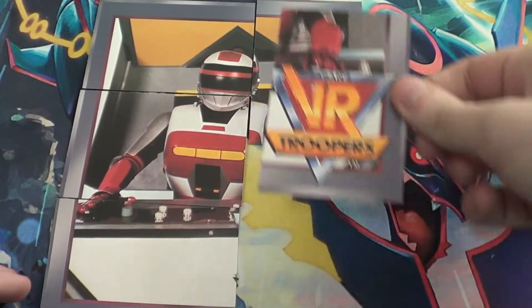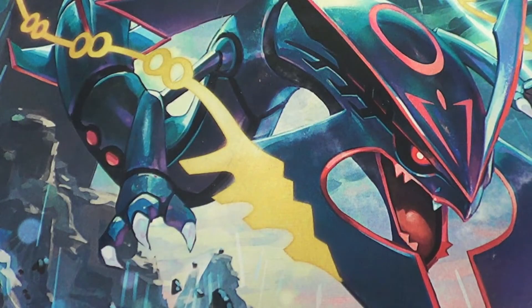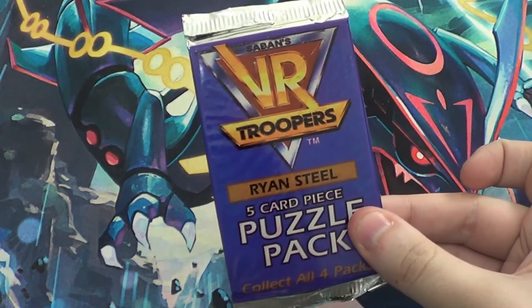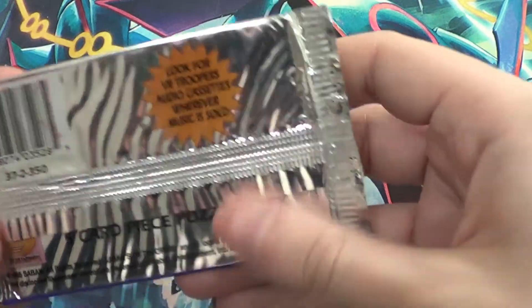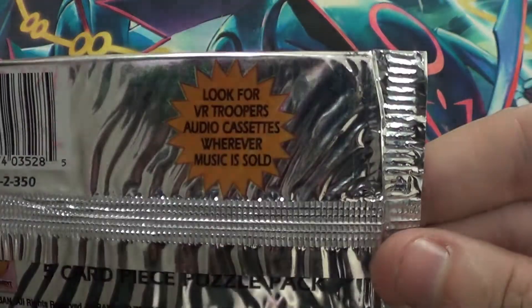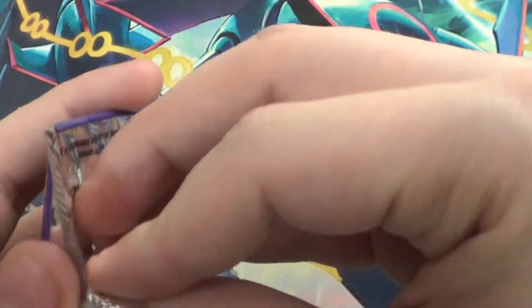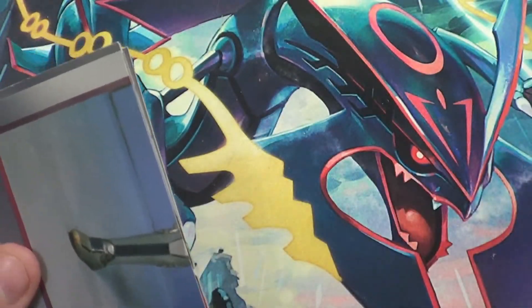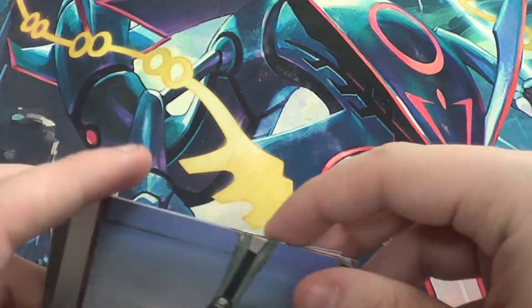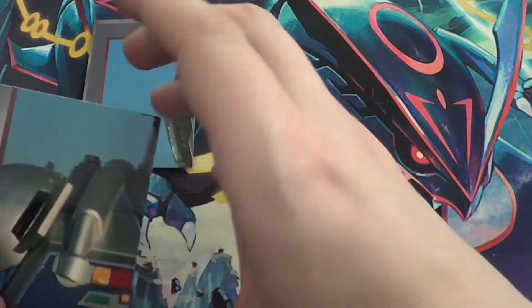I'm so glad to actually have some VR Trooper stuff because you just really can't find VR Trooper anything anywhere. And now finally, Ryan Steel. Look for VR Trooper's audio cassettes wherever music is sold. Let's do the front-facing puzzle part first — get some Metallder. It's also hard for me to find Metallder stuff because he wasn't the most popular Metal Hero.